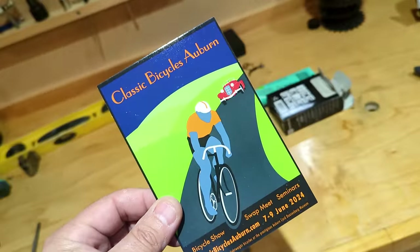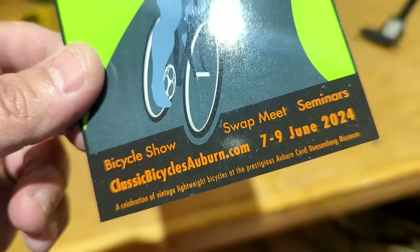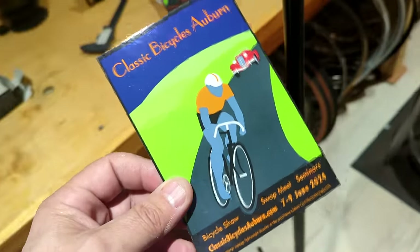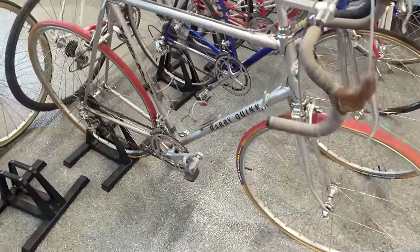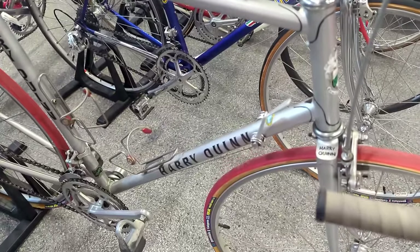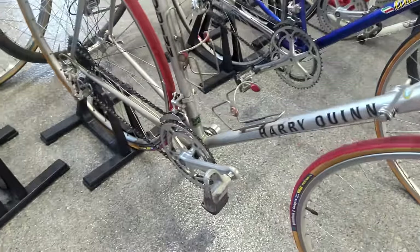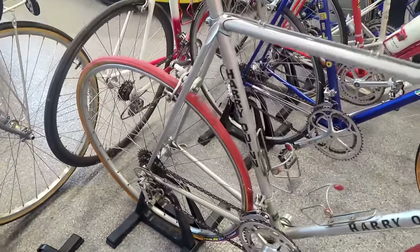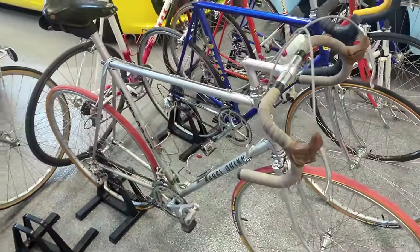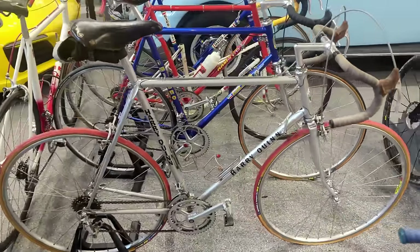Check this out, guys — I'll have a link in the description below. The Classic Bicycles Auburn show at ClassicBicyclesAuburn.com. That's the swap meet, there are seminars, a big bike show with the judged bikes and so on. I'll have four bicycles there myself — come on out and say hello. We are back in the shop. After we finish this Condor video, we are going to work on a Harry Quinn. We're going to put some tires on there, clean it up, put a more appropriate gearing on it, and give it a good once-over, good polish, good cleaning. And we're going to ride it when we're done — and we're also going to ride that Condor when we're done too. I never ride bikes on the channel, but we'll give it a shot.